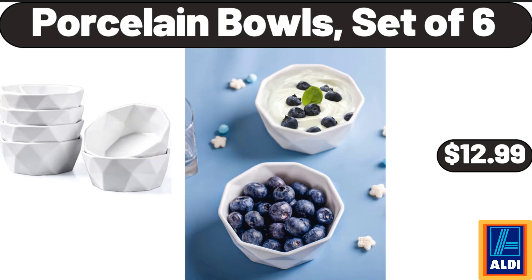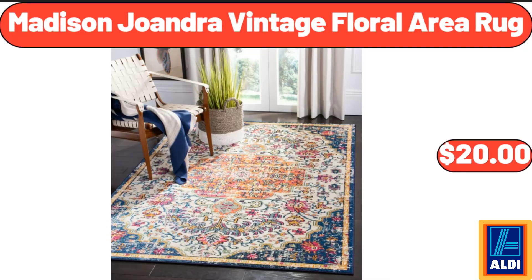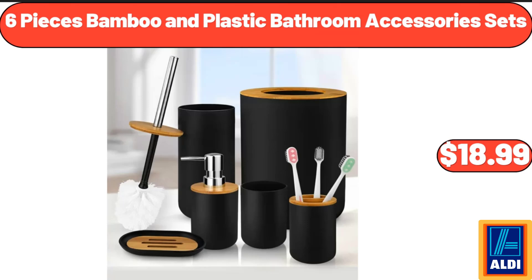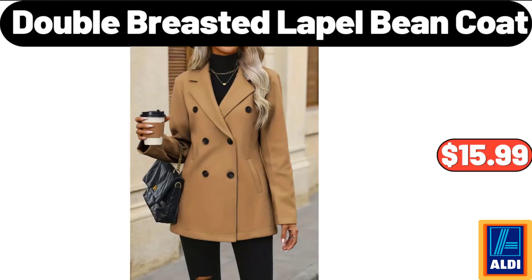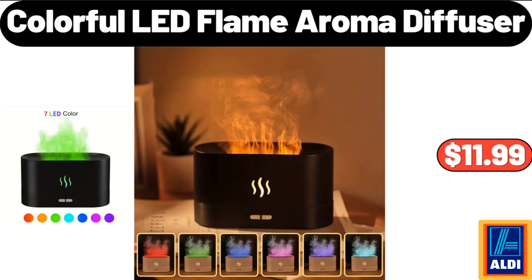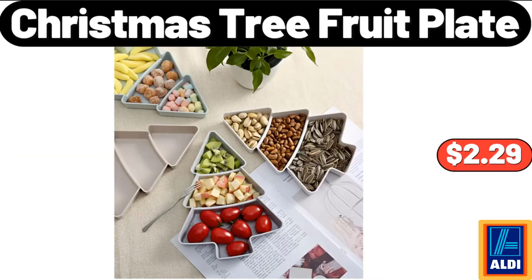Porcelain Bowls Set of 6, $12.99. Madison Joandra Vintage Floral Area Rug, $20. Two-Tier Dish Drying Rack, $18.99. Six-Pieces Bamboo and Plastic Bathroom Accessory Sets, $18.99. Double-Breasted Lapel Bean Coat, $15.99. Two-Pieces Quick Drying Super Absorbent Thickened Bath Towel, $3.99. Colorful LED Flame Aroma Diffuser, $11.99. Christmas Tree Fruit Plate, $2.29.